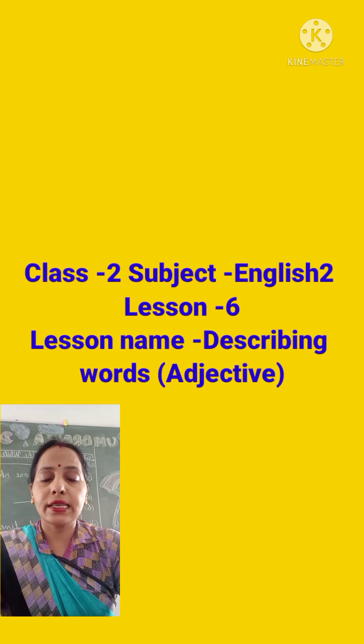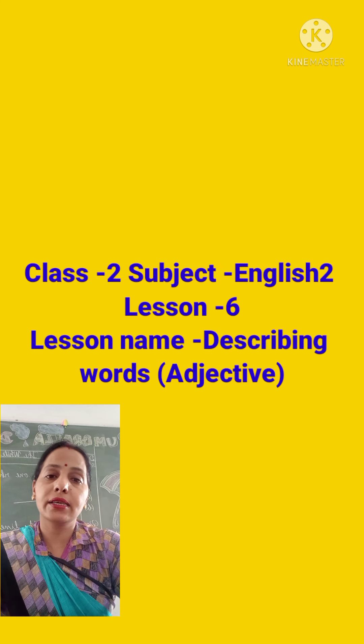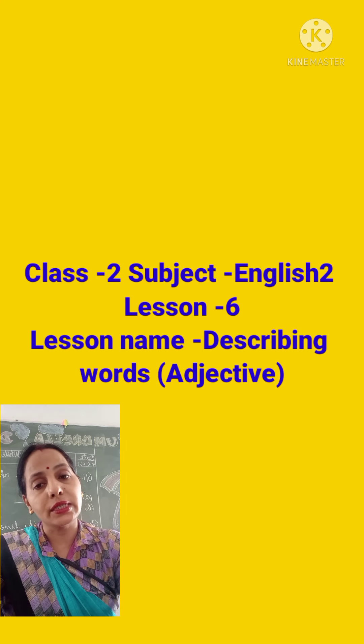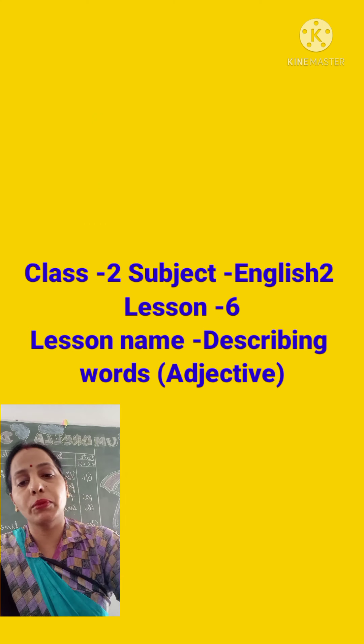You can see another example: it is a big table. So you see, children, 'it' is a pronoun and 'table' is a noun. But what quality of the table? Yes, it is big. So here 'big' is an adjective. So children, let's open lesson number 6, an adjective, in your grammar book.